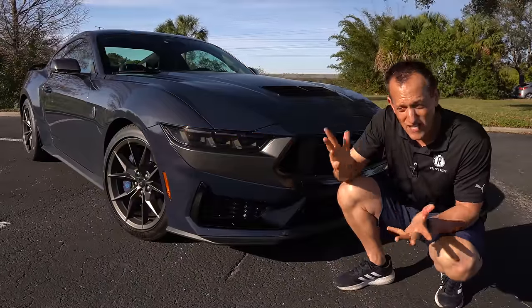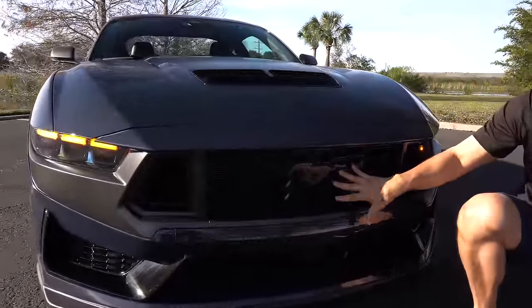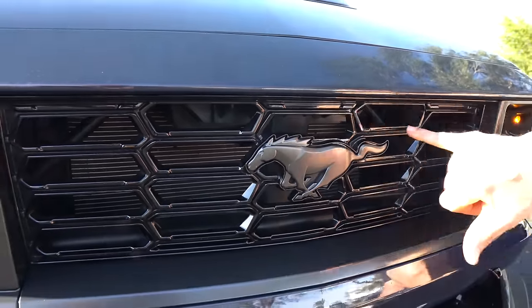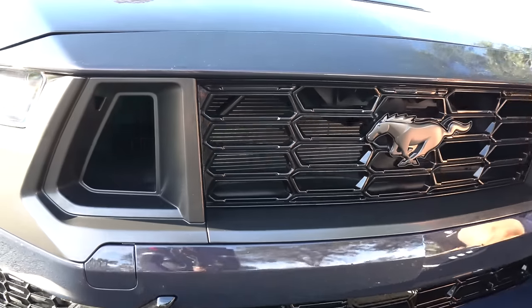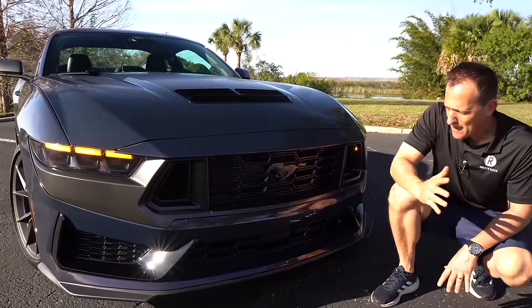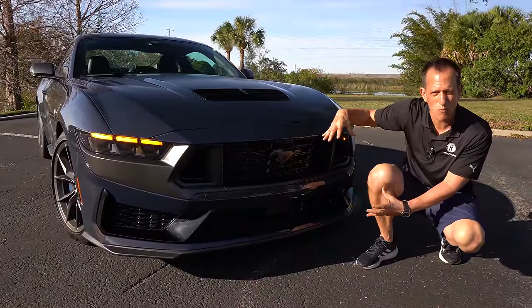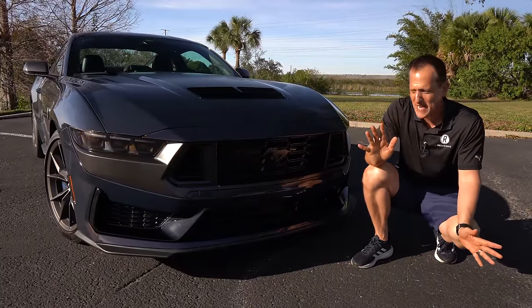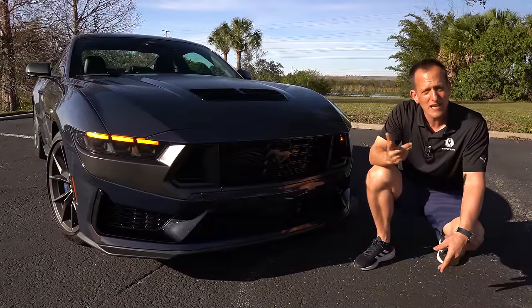The bigger difference is going to be the grille. As we come across the front, I really like the way they evolved the grille on the Dark Horse. We have our gunmetal gray Mustang badge, gloss black, fully functional — same thing on the bottom portion. I love the way they did the two nostrils on both sides, because remember, we have dual throttle bodies on this V8-equipped Mustang Dark Horse. Comparing this to a BMW M4, you're going to get those ginormous nostrils — almost like a pig snout. A lot of people have moved on from it. This is definitely the more attractive front end comparing the two.